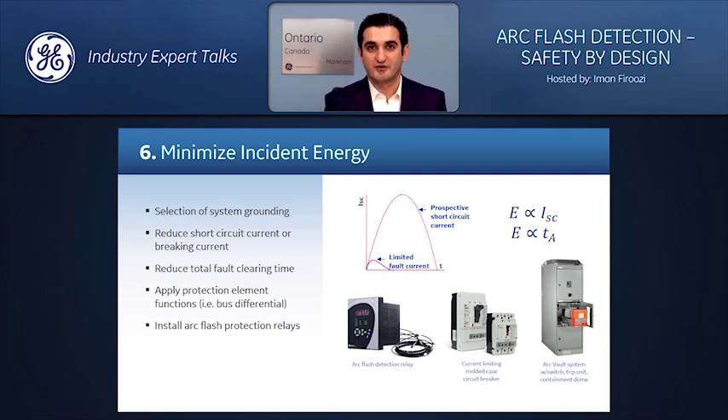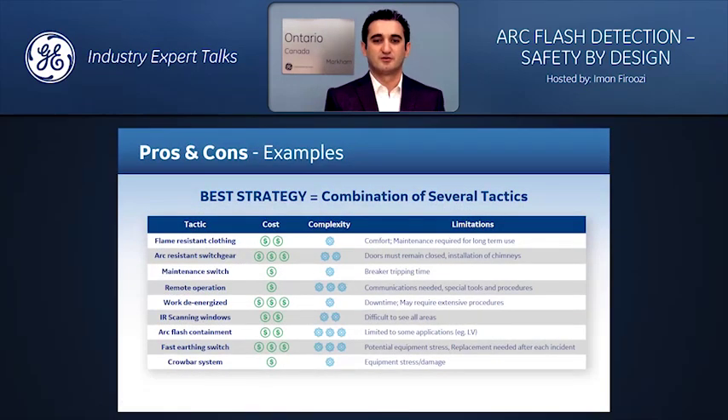A newer, cost-effective solution is arc flash detection. Every solution has its own pros and cons — for example, although arc-resistant switchgear seems to be the best solution, it's very costly and the switchgear remains arc-resistant only as long as the door remains closed. In conclusion, follow your company's safety policies and procedures when working on equipment, but remember: no single solution fits every situation and the best strategy is a combination of several tactics.